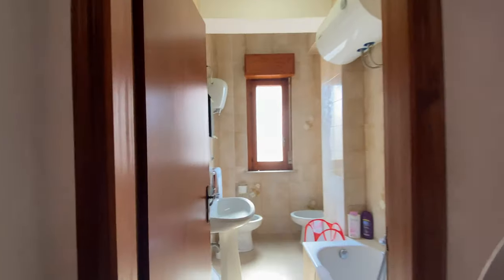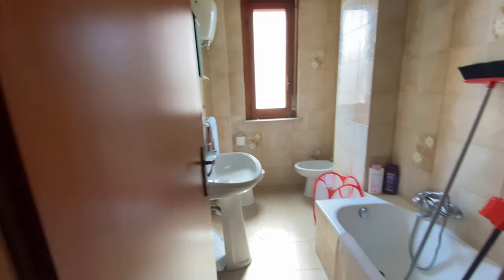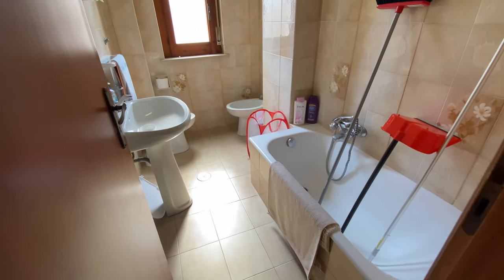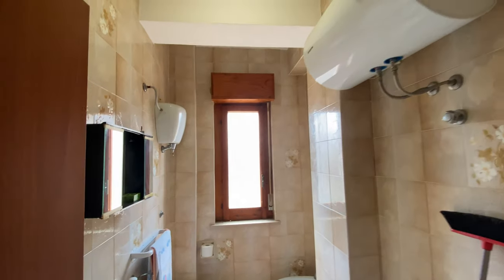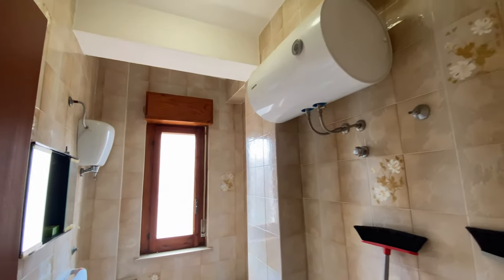Here's another bathroom. It's got a bathtub, so it's quite big. And there's a giant caldaia — that's a lot of hot water.